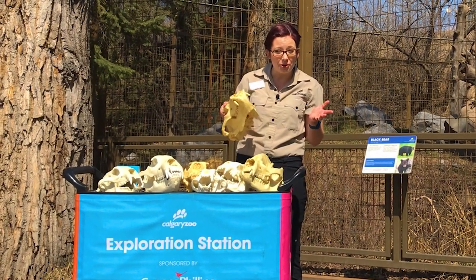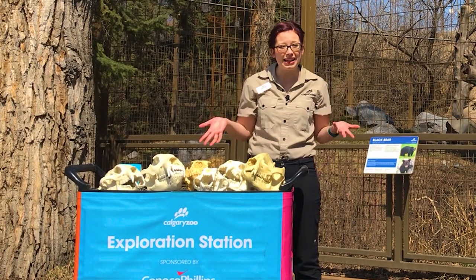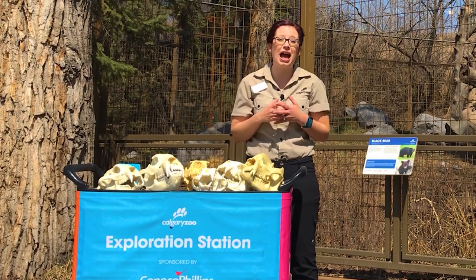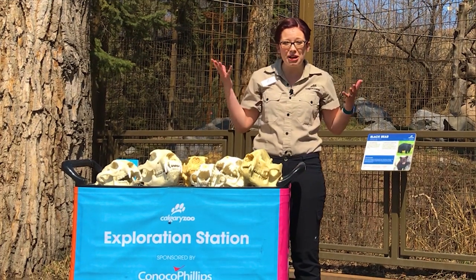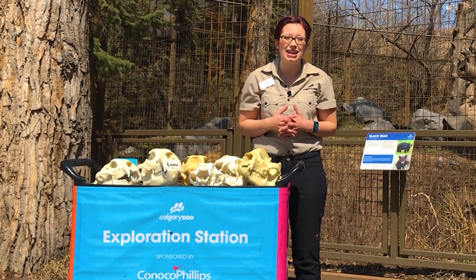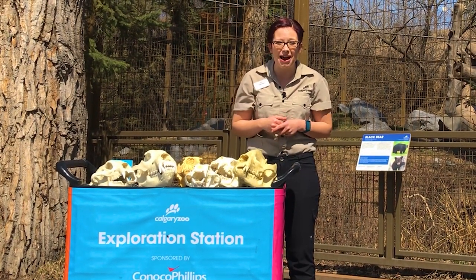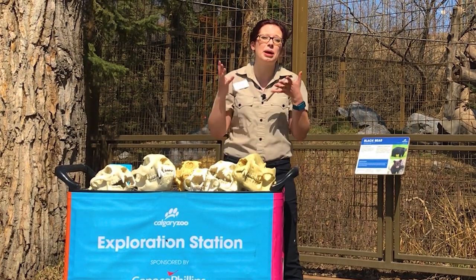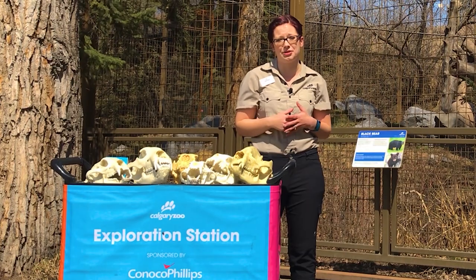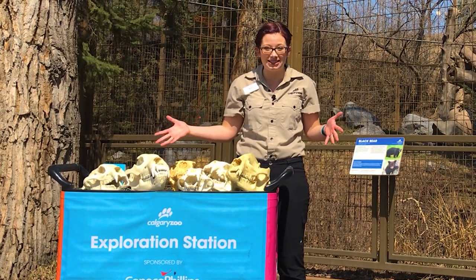These bears are from all over the world and eat all kinds of different fruits and vegetables, but they share one thing in common: they need healthy forests. Just like bears in Canada, all bears share a need for healthy forest ecosystems to survive. When we're in our mountain parks we can do things like leave no trace and practice bear safety. We can also make sure we're sourcing sustainable paper products — look for the Forest Stewardship Council certification — and that helps all eight of our bear species.